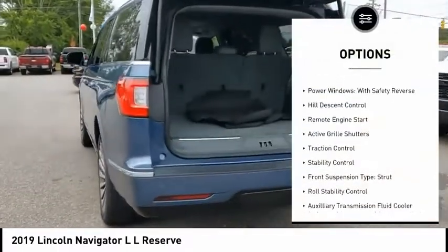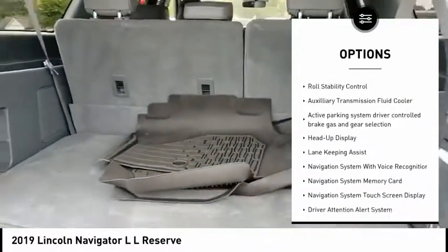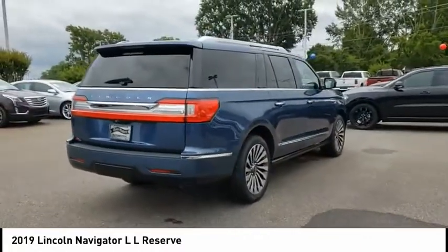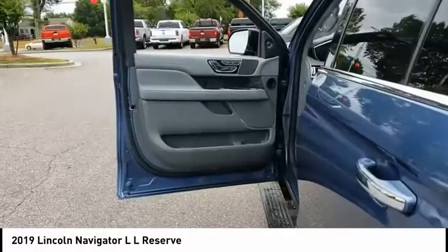Driver adjustable suspension, ride control, power windows with safety reverse, hill descent control, remote engine start, active grille shutters, traction control, stability control, front suspension type strut, roll stability control, auxiliary transmission fluid cooler.